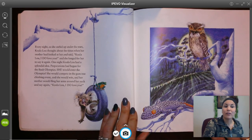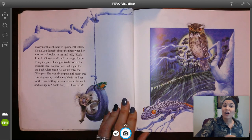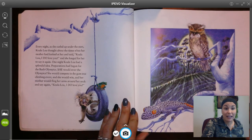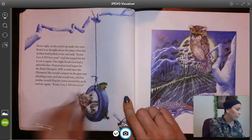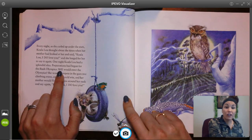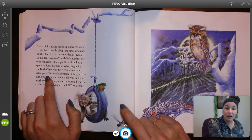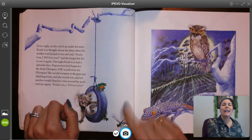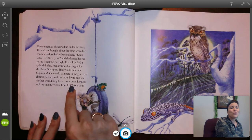Every night as she curled up under the stars, Koala Lou thought about the times when her mother had looked at her and said, 'Koala Lou, I do love you,' and she longed for her to say it again. One night Koala Lou had a splendid idea. Preparations had begun for the Bush Olympics — there's another uppercase word. She would compete in the gum tree climbing event, and she would win, and her mother would fling her arms around her neck and say again, 'Koala Lou, I do love you.'